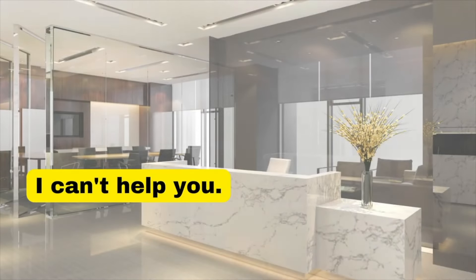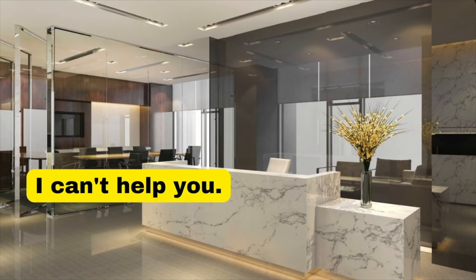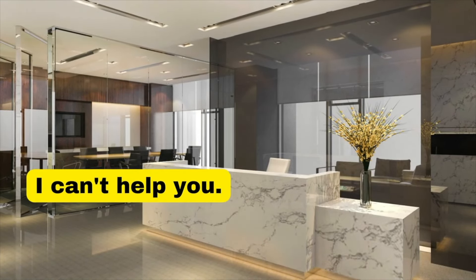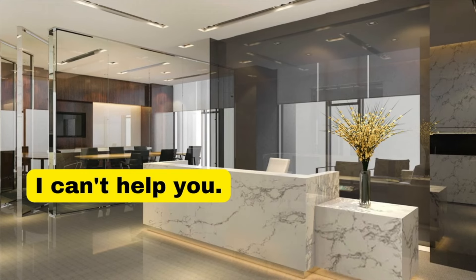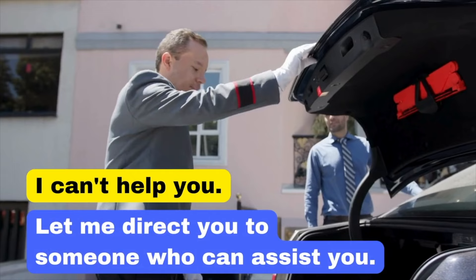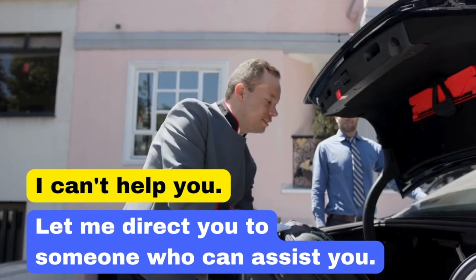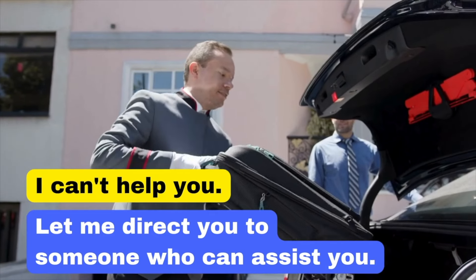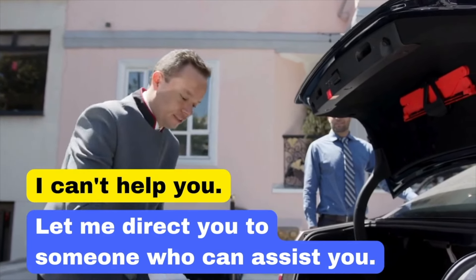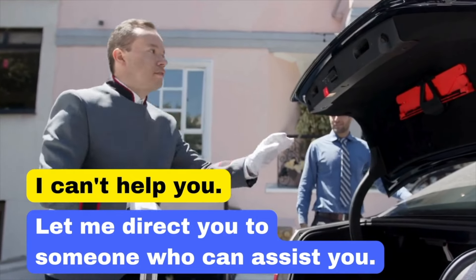The phrase 'I can't help you' might leave the person feeling abandoned. In business, providing a solution or an alternative is key. By saying 'Let me direct you to someone who can assist you,' you're offering a constructive response, showing that you care about the person's needs and are committed to finding help for them. Let me direct you to someone who can assist you.